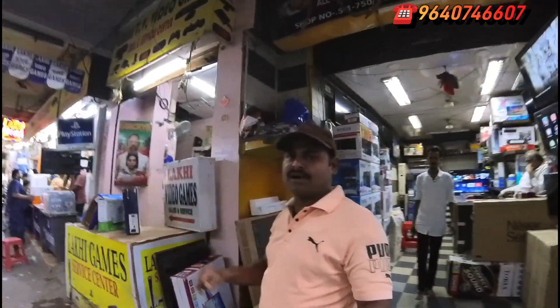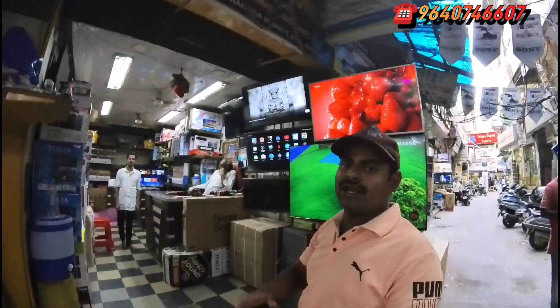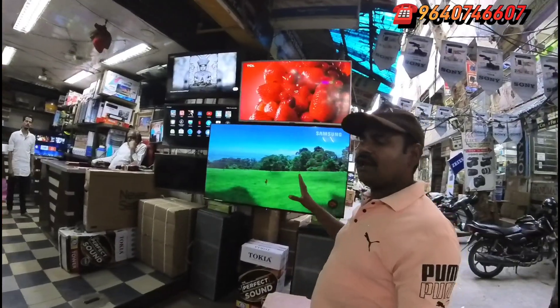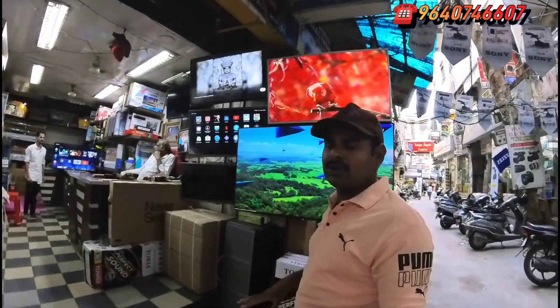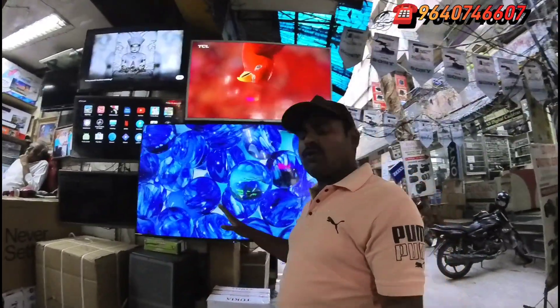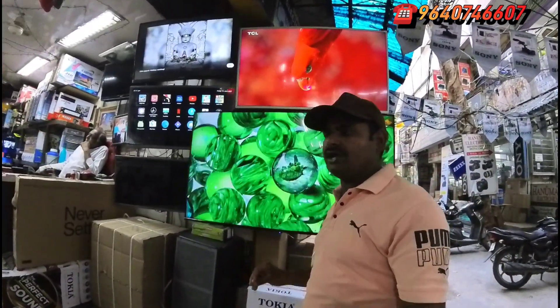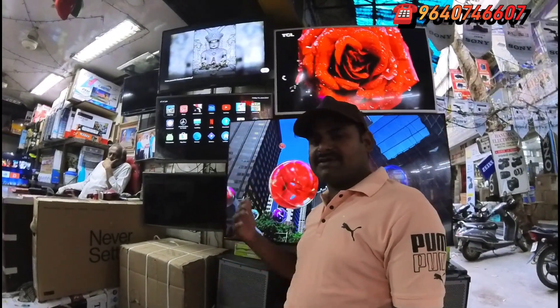I have a street glass and a fourth shop. I have a Goga Electronics shop. There is no TV price — the shop has a 32-inch TV, only ₹4,500.